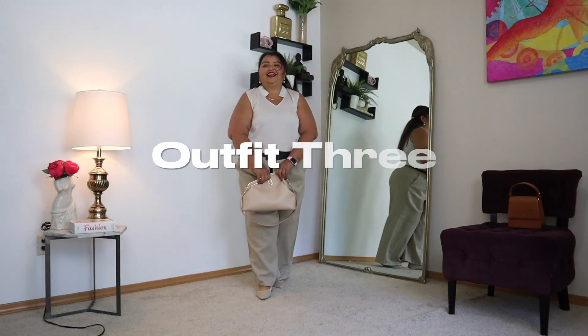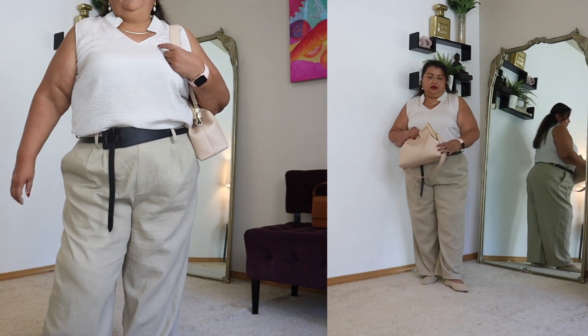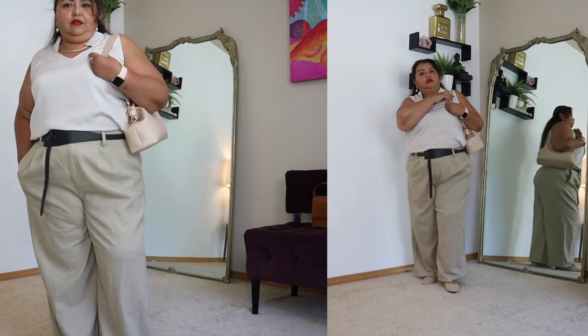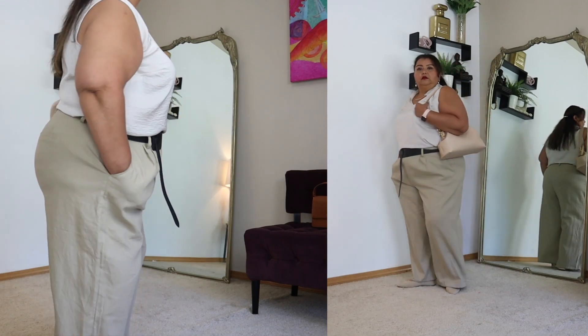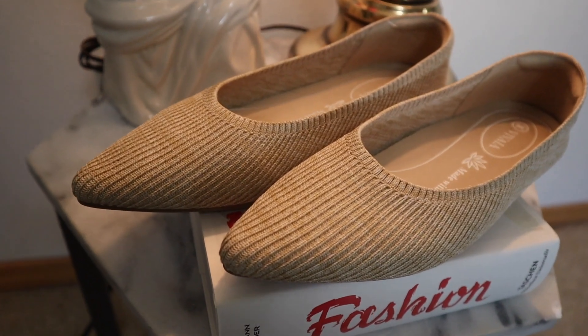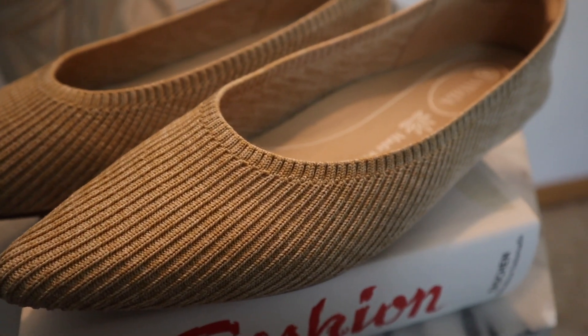For outfit number three I've gone all neutral with these beige linen pants that were a return snafu from last summer. They're from Eloquii and I have hemmed them up — they were too long for me, and I finally got to that. I am pairing the look with my Vivaya flats because they are incredibly comfortable.